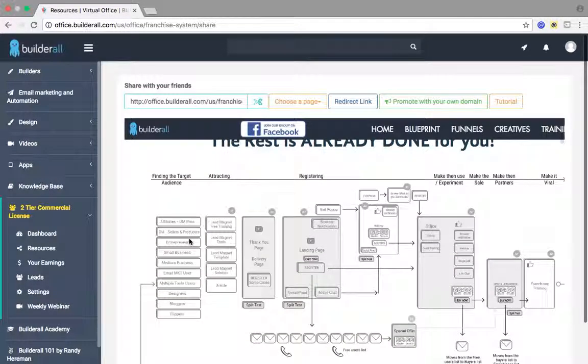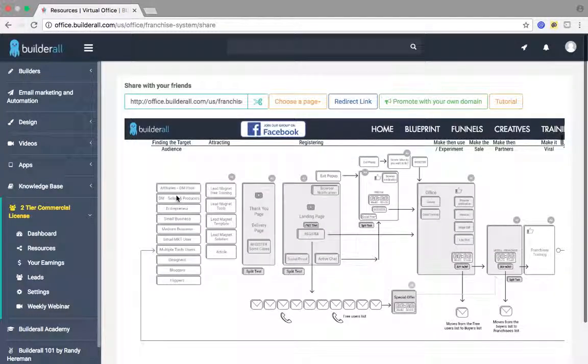A lot of people don't know where to start in an online business or who to target with what they have to offer. Well, Builderall made that real easy for you. Finding the target audience — they have all your target audiences right here. It's got all the different attracting tools, different landing pages, different funnels that you can use. Basically it goes through this whole funnel right here.